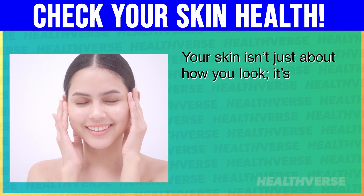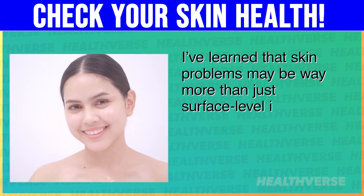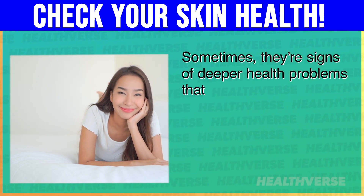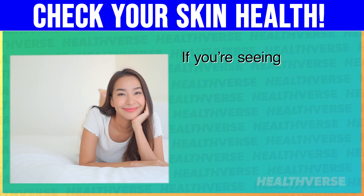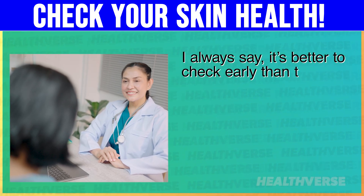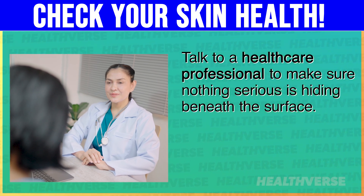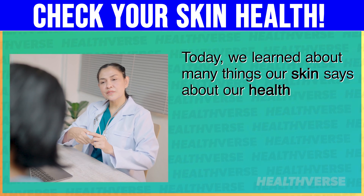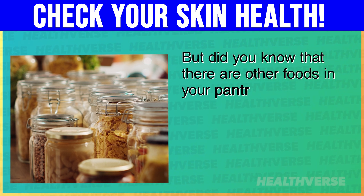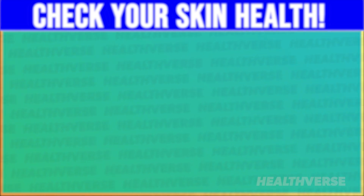Your skin isn't just about how you look — it's your body's way of telling you what's going on inside. Skin problems may be way more than just surface-level issues; sometimes they're signs of deeper health problems you might not notice right away. If you're seeing changes in your skin that keep coming back or just don't feel right, don't ignore them. It's better to check early than to wait until things get worse. Talk to a healthcare professional to make sure nothing serious is hiding beneath the surface. Today we learned about many things our skin says about our health. Watch what happens to your body when you eat blueberries daily, or watch 10 healthiest breakfast foods you should be eating every day. Let us know in the comments section below.